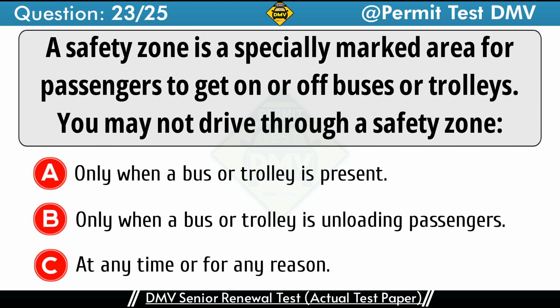Question 23: A safety zone is a specially marked area for passengers to get on or off buses or trolleys. You may not drive through a safety zone.